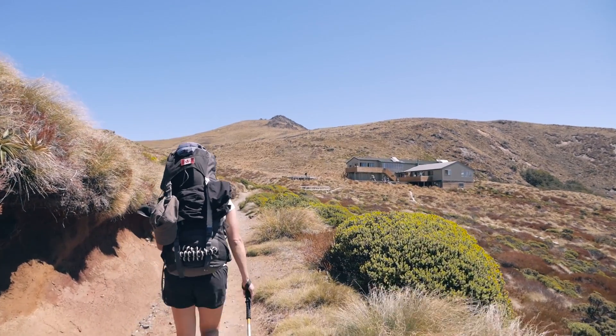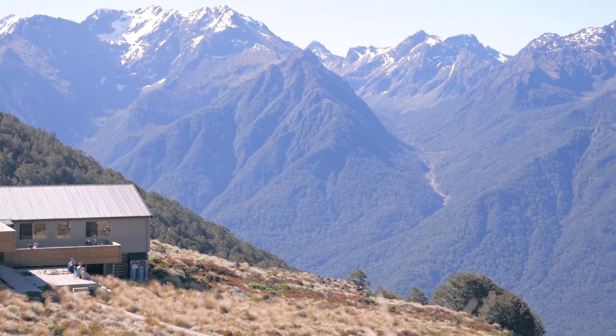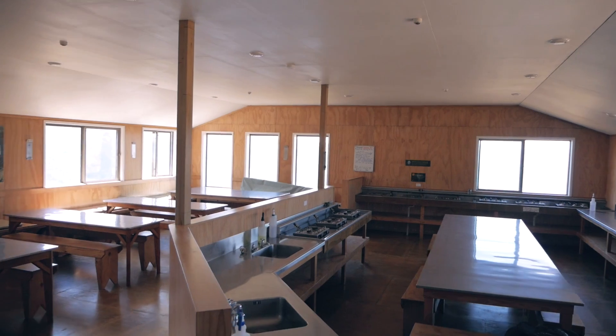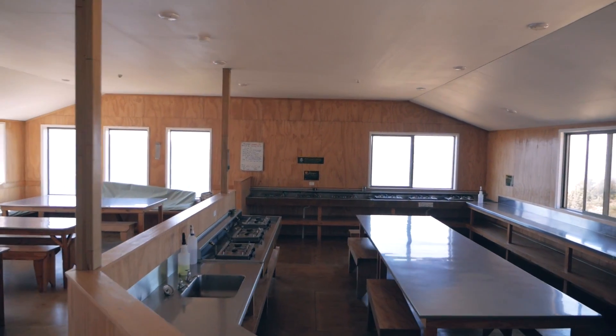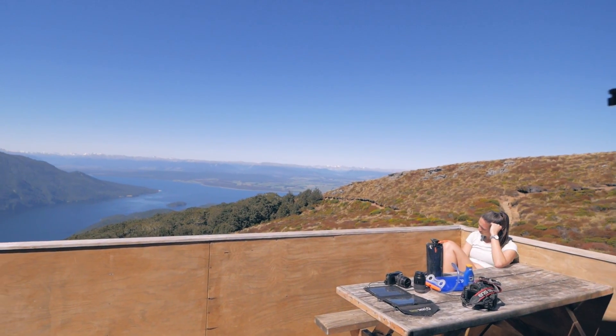So guys, welcome to the Luxmore Hut on Mount Luxmore. This is where we will be spending the first night of three nights on the Kepler Track. This is a massive hut — it sleeps over 50 people in these bunks that you see behind me. This is one of the bunk rooms and it's kind of first come first serve for bunks, so you get here earlier, you get a better choice of bunk.